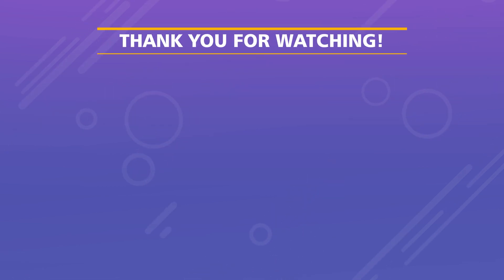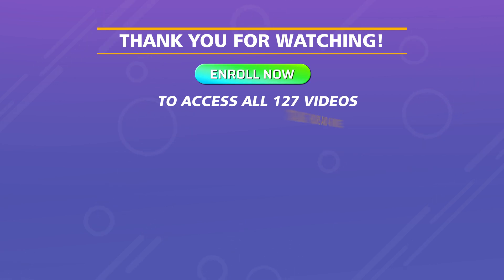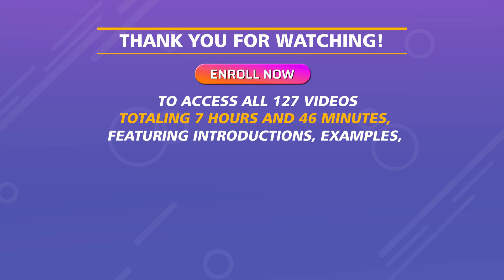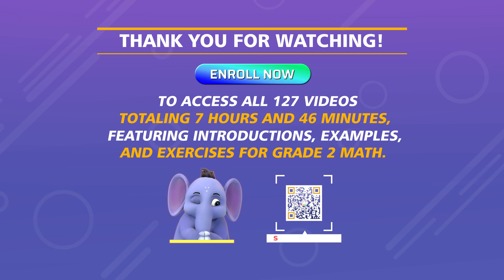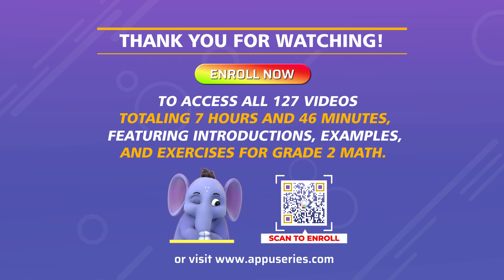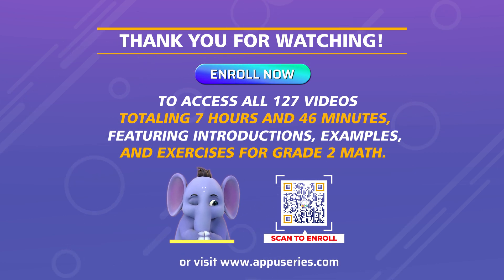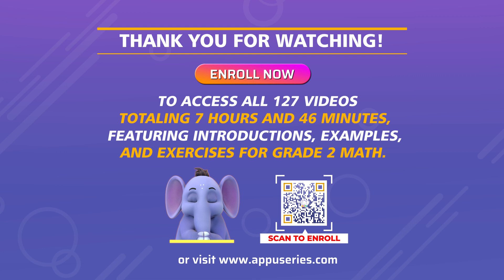Thank you for watching. Enroll now to access all 127 videos, totaling seven hours and 46 minutes, featuring introductions, examples, and exercises for Grade 2 Math. Visit figureado-land.com.